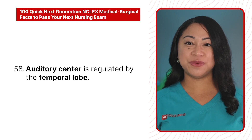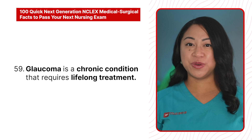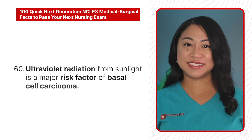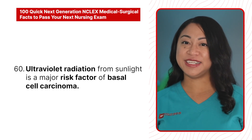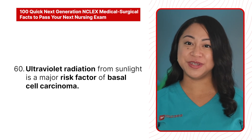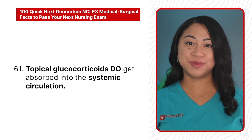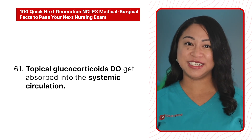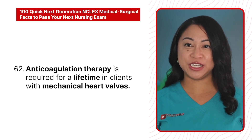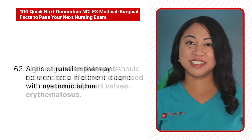58. The auditory center is regulated by the temporal lobe. 59. Glaucoma is the chronic condition that requires lifelong treatment. 60. Ultraviolet radiation from sunlight is a major risk factor of basal cell carcinoma. 61. Topical glucocorticoids do get absorbed into the systemic circulation.